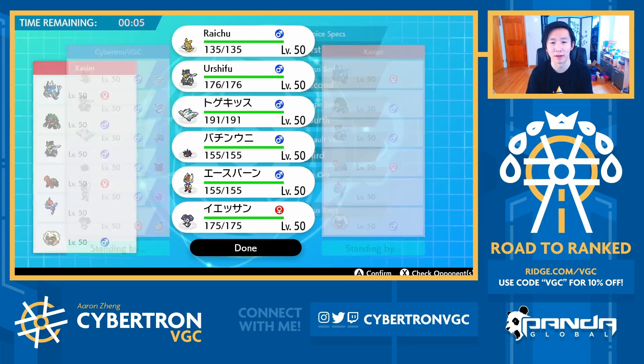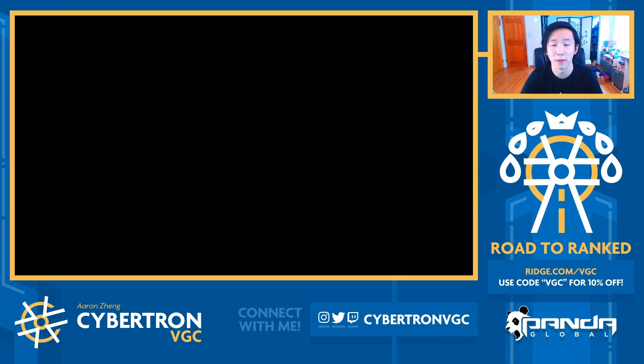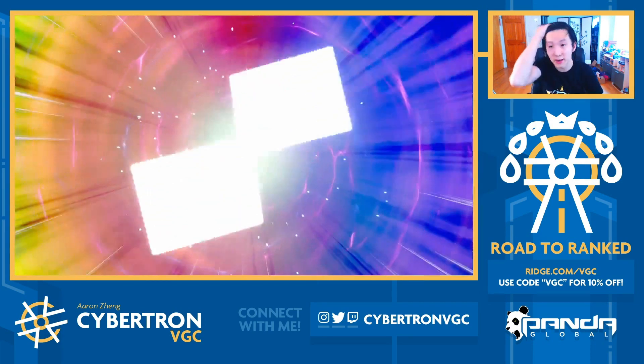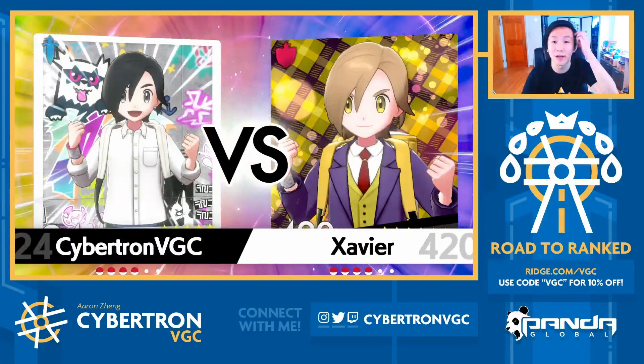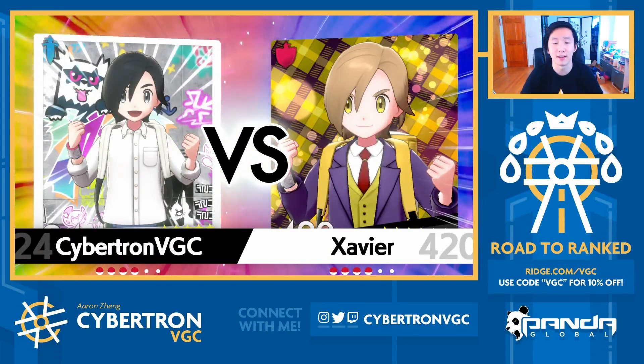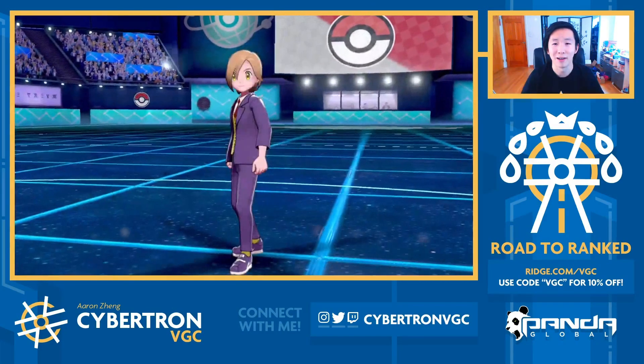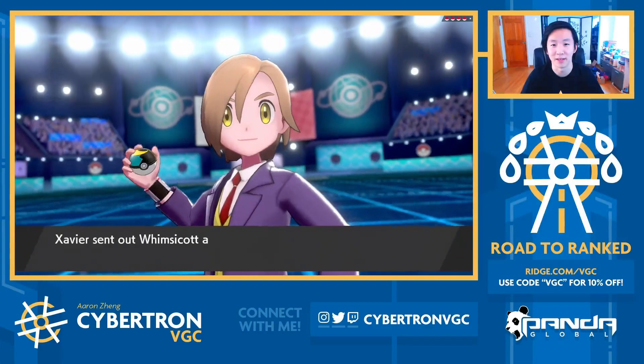My opponent doesn't have Flying resists, so a late-game Dynamax Togekiss could be really, really strong. Either way, cool team from my opponent's end. As always, if you guys enjoy, please share and support by leaving a like on the video. This team has been really fun to use — we've had a lot of really awesome games with it. It's very, very offensive, but sometimes that can make for some really exciting games.